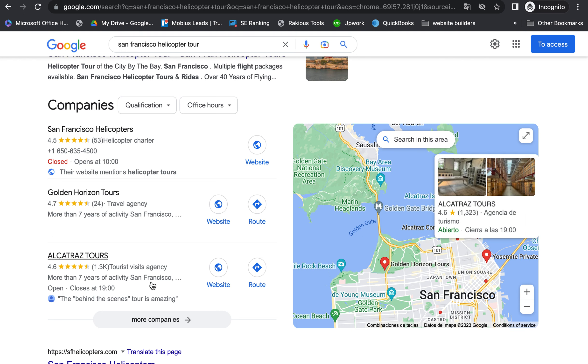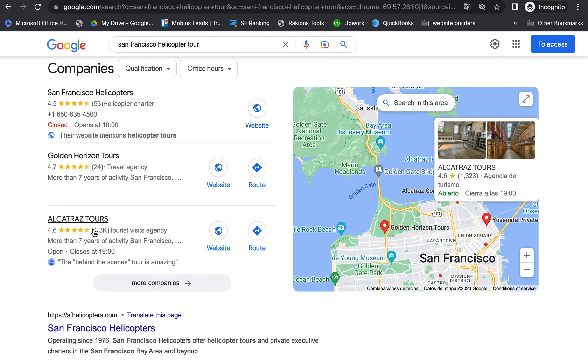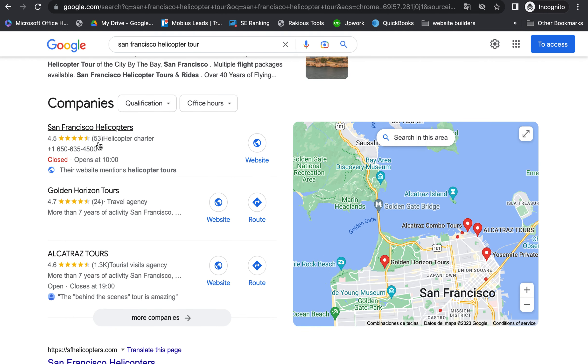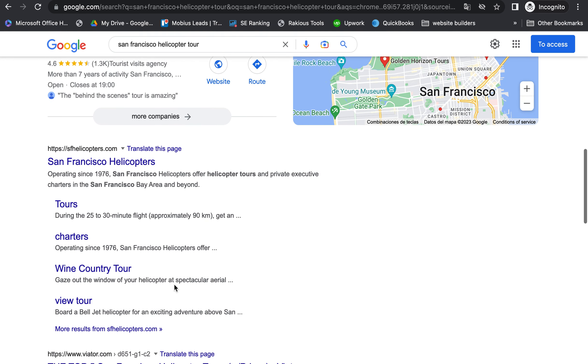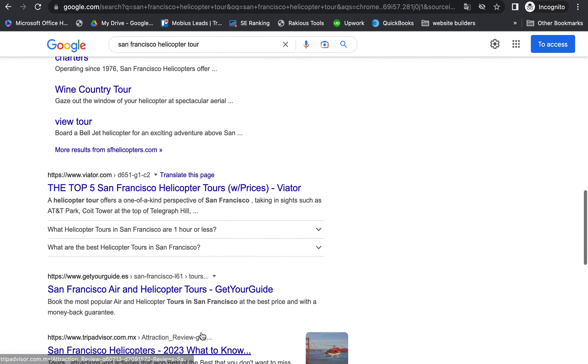You can see down here Alcatraz Tours has almost 1,300 reviews versus San Francisco Helicopters which only has 53 reviews, and they have a lower ranking score and fewer stars. That's probably because Alcatraz Tours has a lot more directories built out, so it's super important to do that.